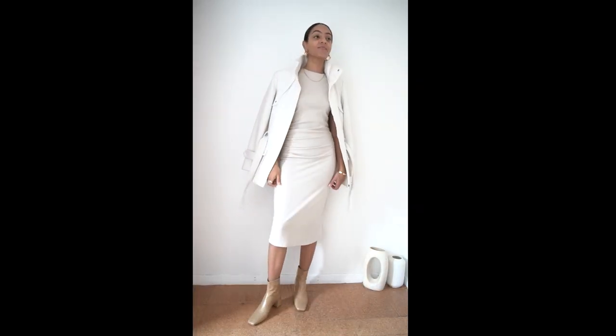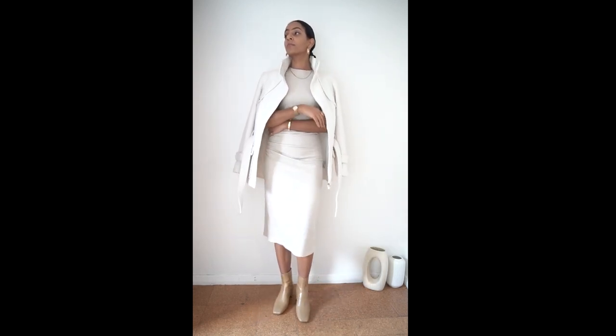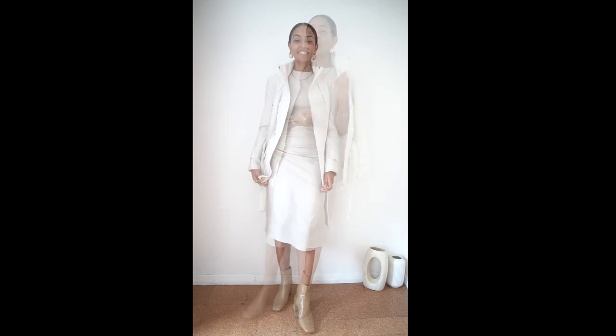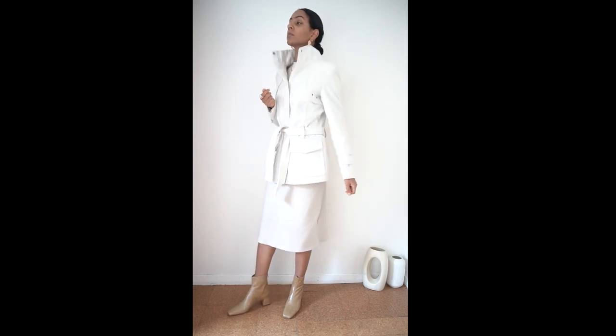The dress can be worn to work, a dinner date or a special occasion. I've thrown on a smart white coat also from Zara and boots from Anger. Even though rib dresses are for winter, the whole look feels modern and fresh due to the neutral shades of the pieces. The style of the coat really adds to the sophistication of the whole outfit.